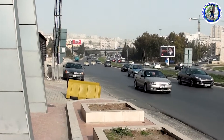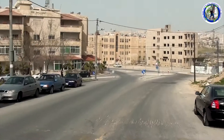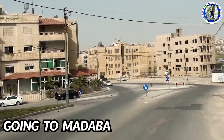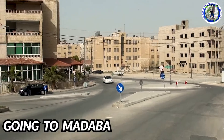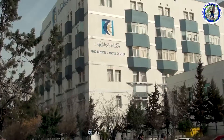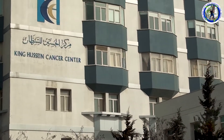This is the busy road in front of our hotel. First we'll visit Madaba which is 32 km from here and we'll take around 45 minutes to reach there. On the way we can see the King Hussein Cancer Hospital of Amman.